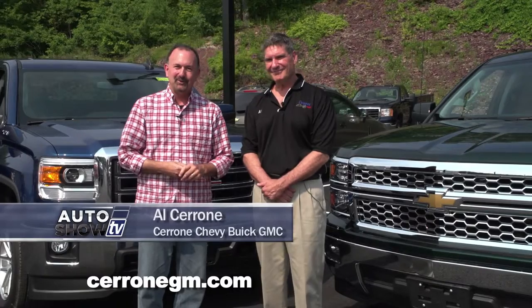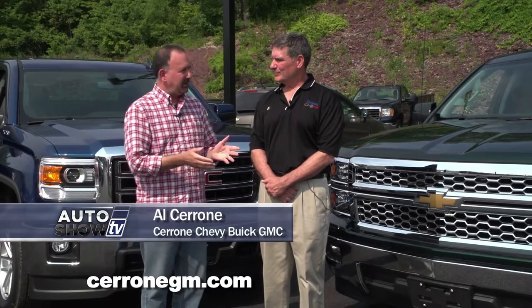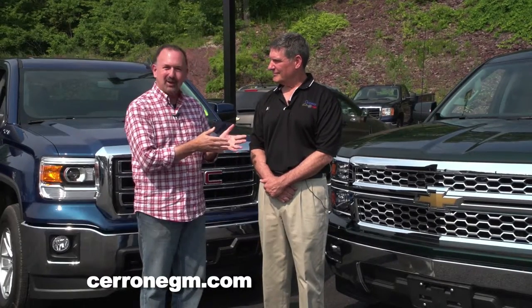We are back on Auto Show TV, joined by Al Cerrone from Cerrone's in South Attleboro. We're going to be a couple of truck guys talking trucks here today on the show, and we have two of the best to talk about — the Chevy Silverado and the GMC Sierra.